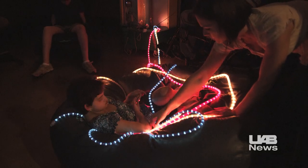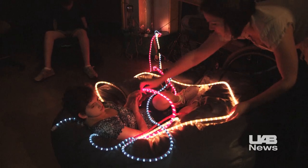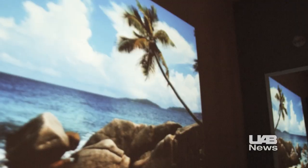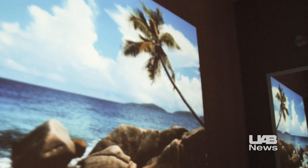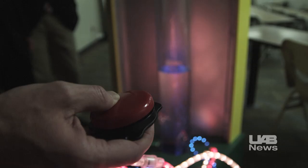Away from the recycling center floor, music and video play through a UAB-built sensory station. Lights, flowing water, and more stimulate the senses, complete with a UAB-donated laptop. The sensory station helps UCP clients to mentally and physically engage with their surroundings.